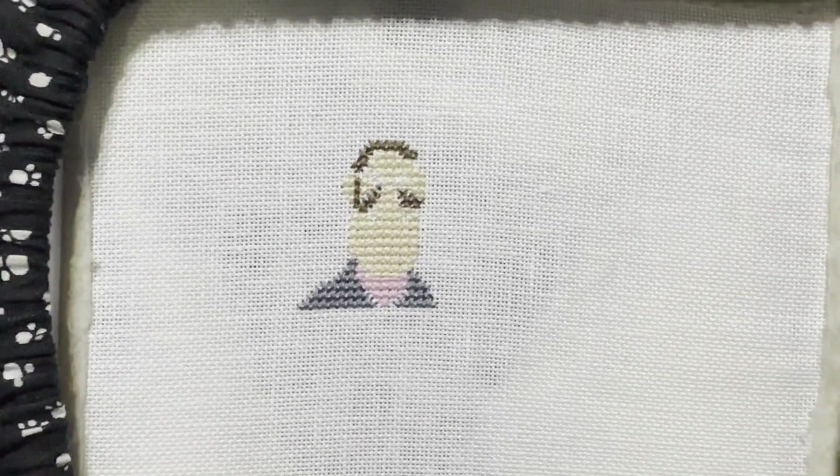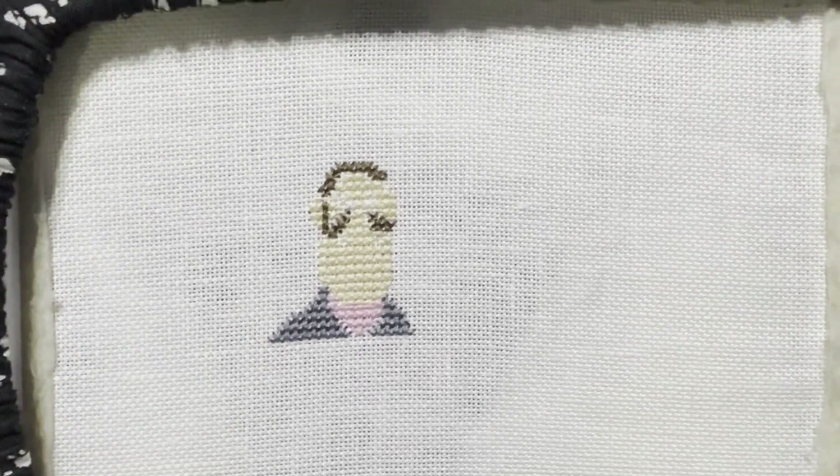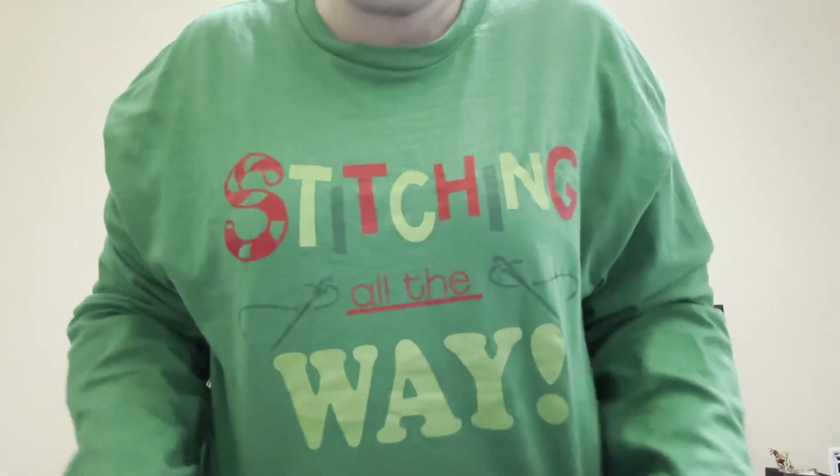Hinkle is stitched - he looks like absolutely nothing right now, so I can't wait to backstitch him.